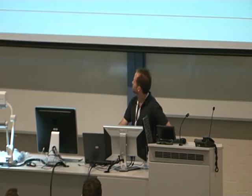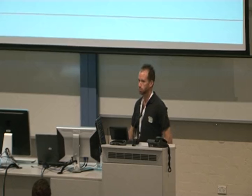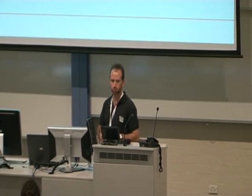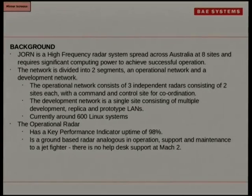So, introduction — I'll try to tell you what I like about doing it instead of reading all the background. JAWN is what I work on, which is the Jindalee Over the Horizon radar. It's a big high-frequency radar system for detecting planes, ships and stuff to the north of Australia. There are three radar sites out there, and in Adelaide there's a command and control centre and another site for development of new stuff and support activities.